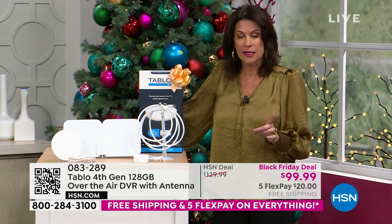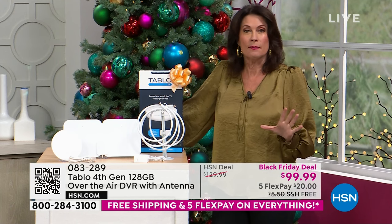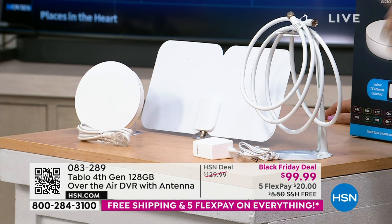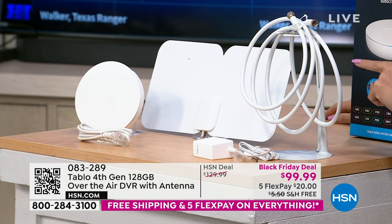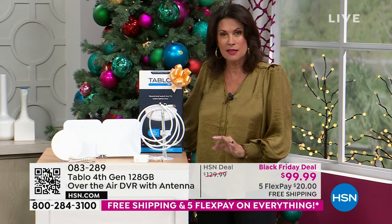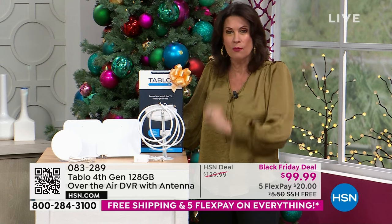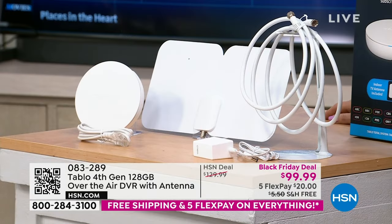One antenna allows you to pull in all the free content — including all your local news, which must broadcast free due to the emergency broadcast system. That's why a lot of people didn't want to cut cable: 'I can't get local channels.' Yes you can, on all your devices. One purchase does the entire house — connect it to Wi-Fi and it pulls down all the free TV for all devices.